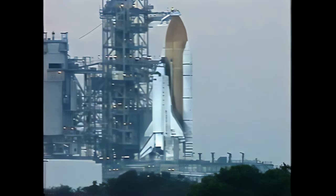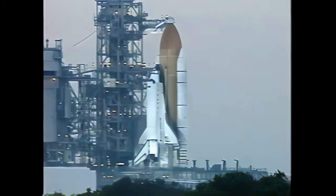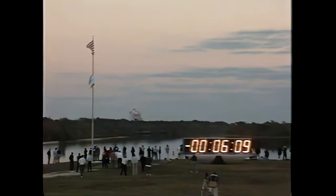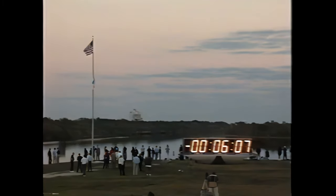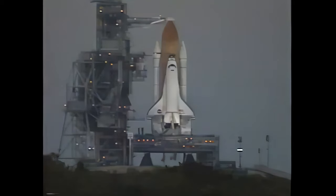PLT, perform APU pre-start. APU pre-start is at work. T-minus six minutes and counting. PLT, APU pre-start is complete. We have a powerful talk back on number one, and two and three are gray. That's expected. APUs will start in 45 seconds.